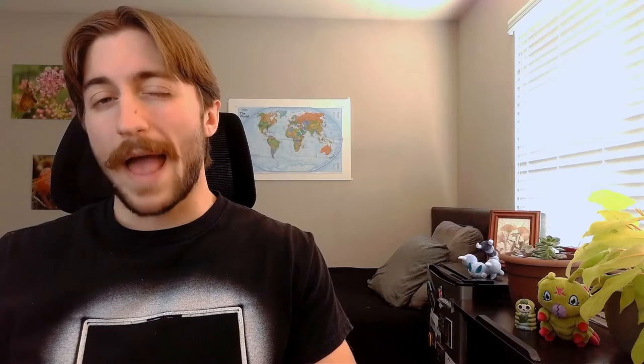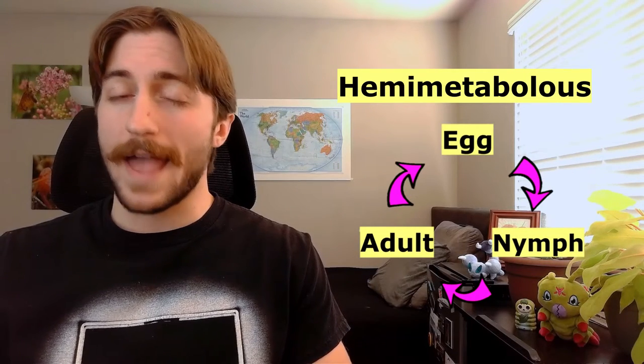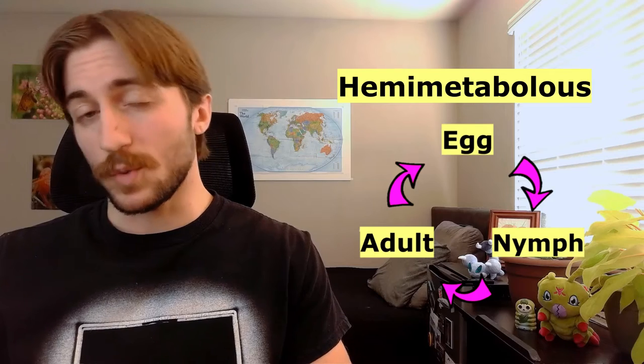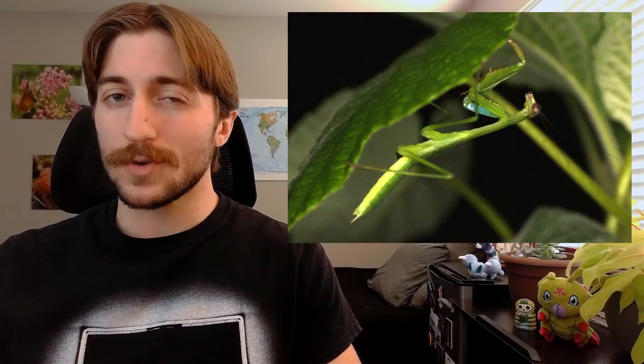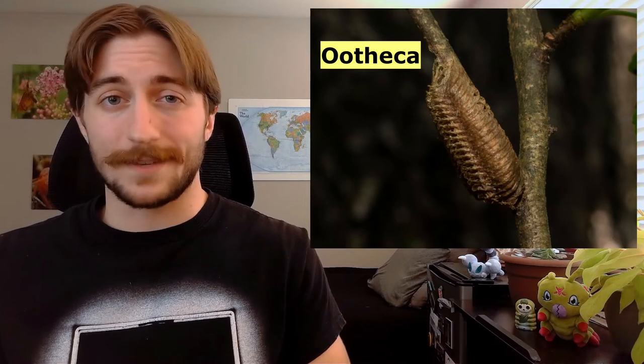Mantids are also hemi-metabolous, meaning they have a three-stage metamorphosis — from egg, to nymph, to adult. Like many hemi-metabolous insects, the nymphs look sort of like the adults, they just lack wings. The eggs are quite peculiar, however, as they lay specialized egg sacs called ootheca. The ootheca are essentially egg masses that are coated in a hardened, protective case. Cockroaches do the same thing.